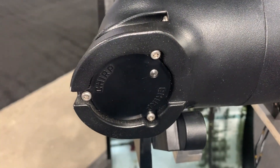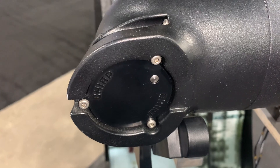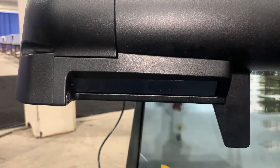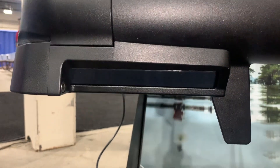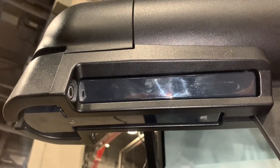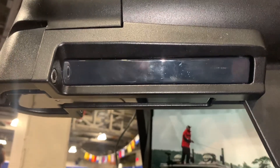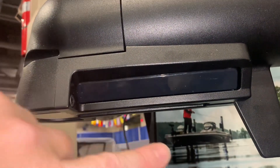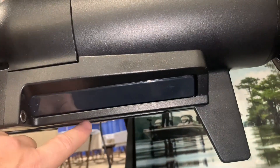A Quest trolling motor has the option of a dual-spectrum 2D chirp transducer. The other option is the built-in mega-side imaging transducer, which includes side imaging, down imaging, and dual-spectrum chirp. Here's another view of the mega-side imaging showing how well constructed it is, with the transducer protected and the side imaging beams coming out the side and the down imaging and 2D beams coming out the bottom.